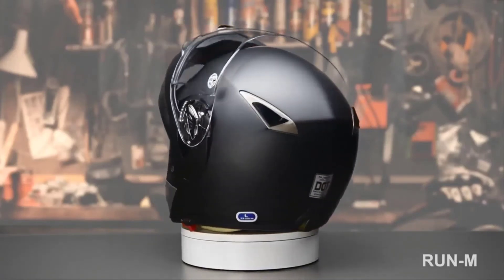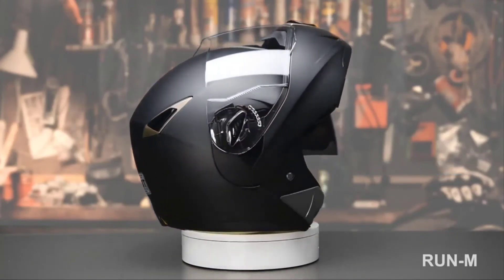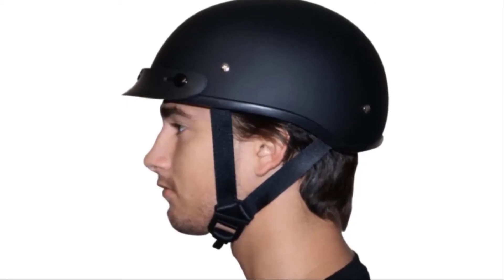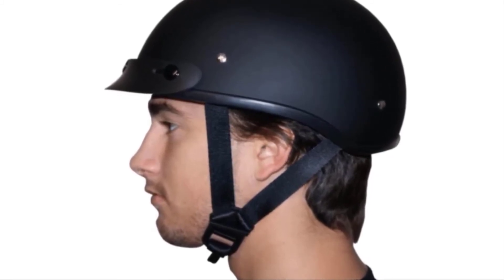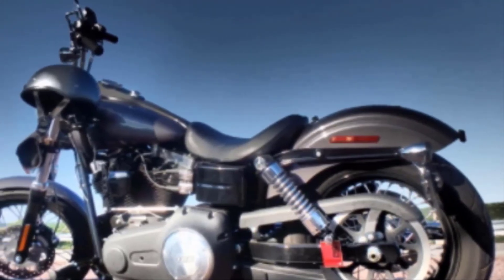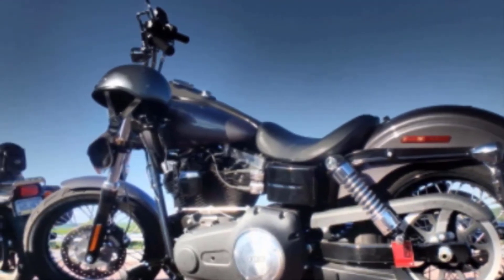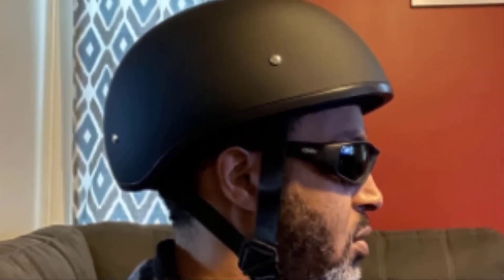Made of sturdy acrylonitrile butadiene styrene (ABS), the external shell is lightweight for a comfortable wearing experience. The expanded polystyrene (EPS) interior provides a cozy fit and added security. Providing a dual visor system, you can clearly see your surroundings, and the helmet's aerodynamic design limits drag and prevents wind noise. One drawback is that it lacks ventilation; however, fewer vents mean a sturdier and more protective helmet. It also tends to lack style, but it more than makes up for it in convenience and comfort. Check the link in the description below.